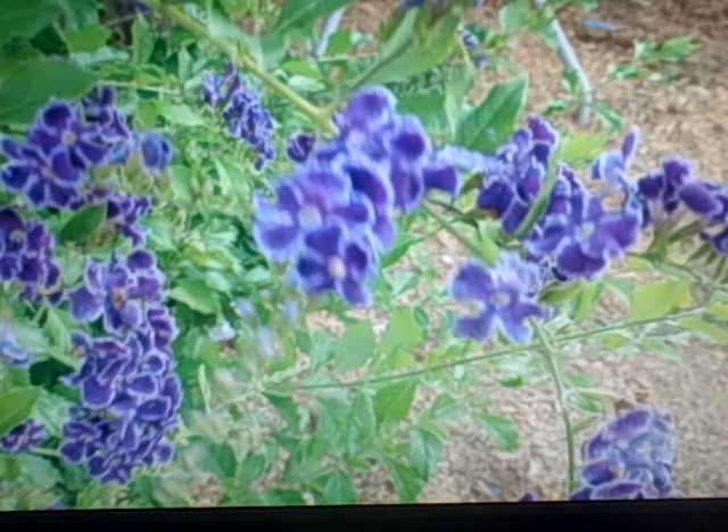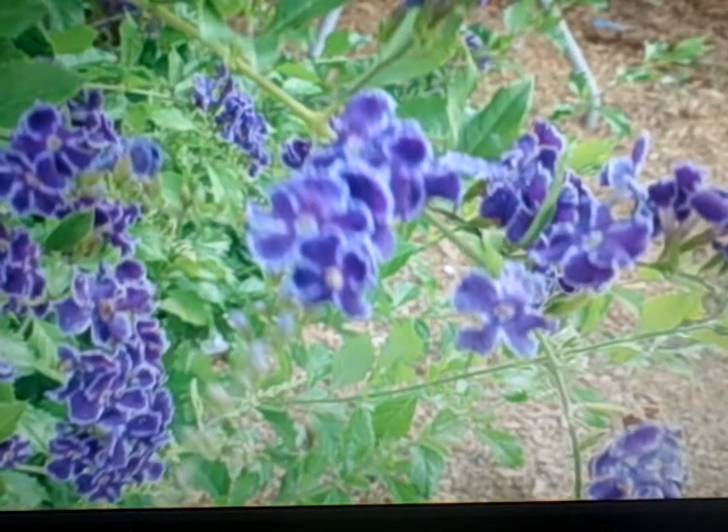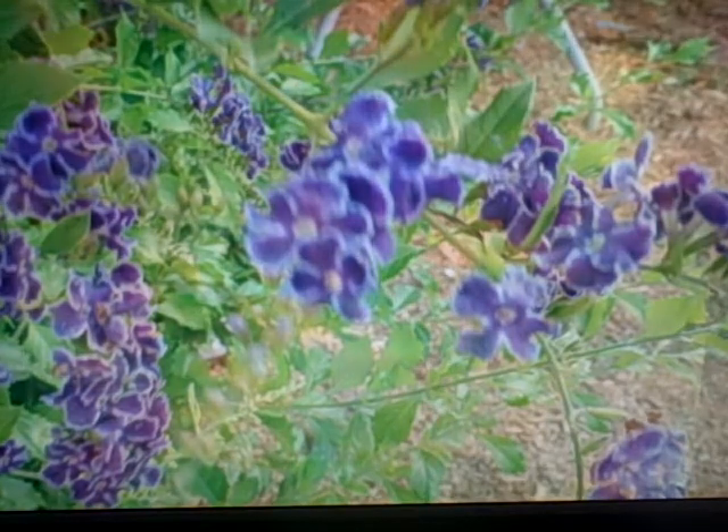I don't know how this picture of a flower got in with this mix — I thought I had them weeded out. But it is a beautiful flower that grows in my yard. I love that flower. It's a big bush with those flowers on it.